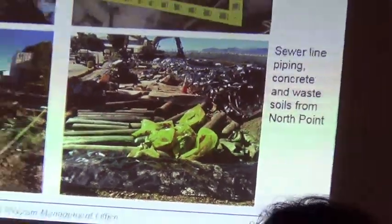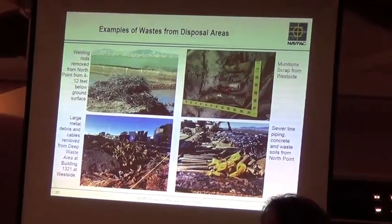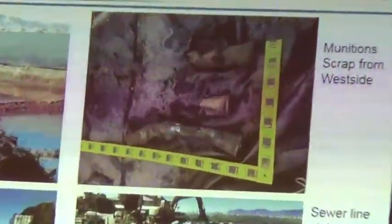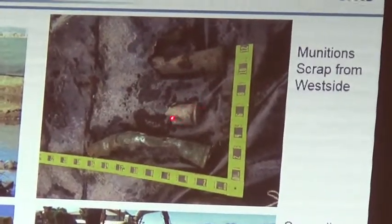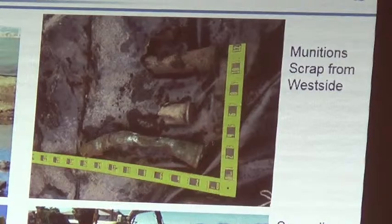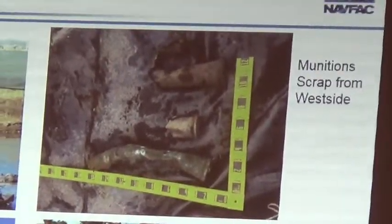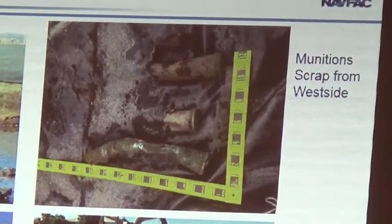Let me just jump to this one — this picture in the top right. This is just other examples of the 28 items that we've found. We call these munitions scrap, or as you mentioned, munitions debris. Crimped up, rusted, old pieces of metal essentially is what they are. They pose no hazard. We do have these experts that pull them out and we track those separately.